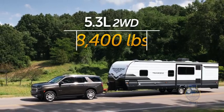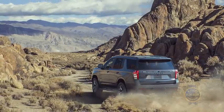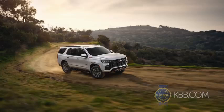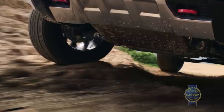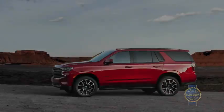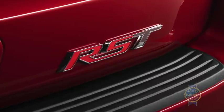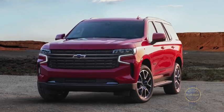One thing you can do is tow up to 8,400 pounds. You can also go off-road with the $3,000 four-wheel drive option, perhaps to extra rugged locales if you choose the Z71 trim with its two-speed transfer case, all-terrain tires, and front skid plate. You can also go the opposite direction and choose the RST trim, whose street-focused enhancements include 22-inch wheels and dark trim.